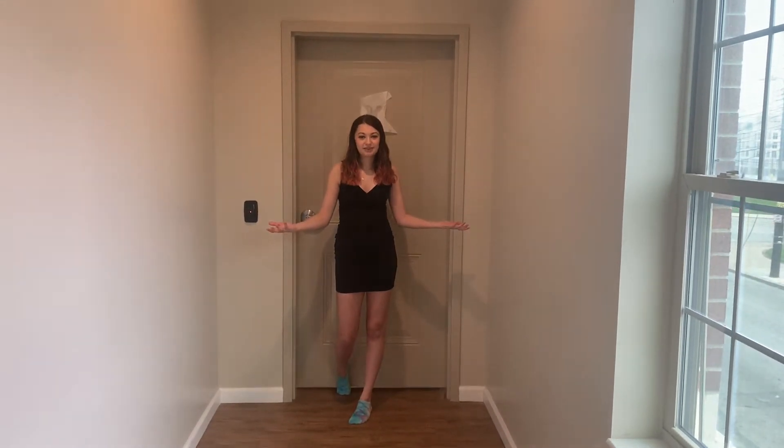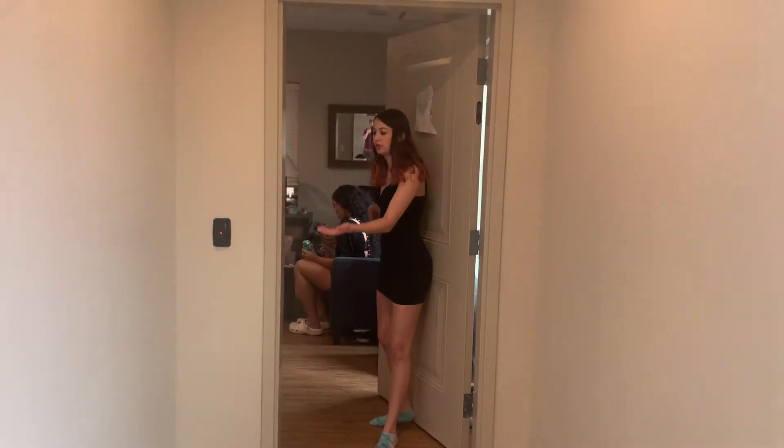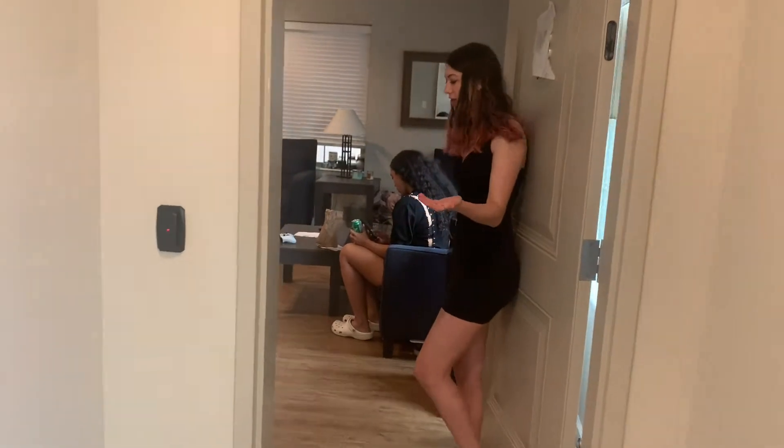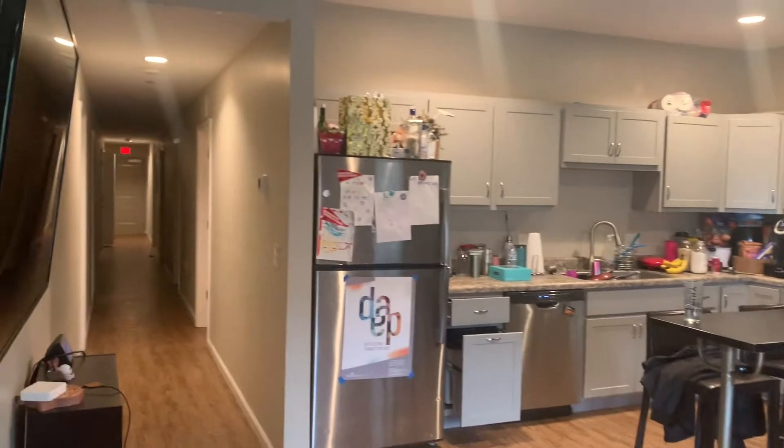Welcome to my apartment tour. Come on in. Very secure. We have state-of-the-art security systems and if I shut the door I need to buzz myself back in because Austin won't give me my keycard back.